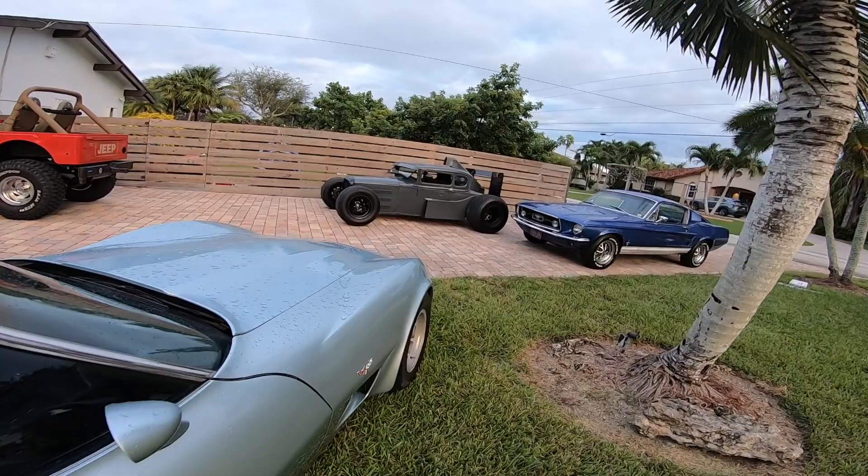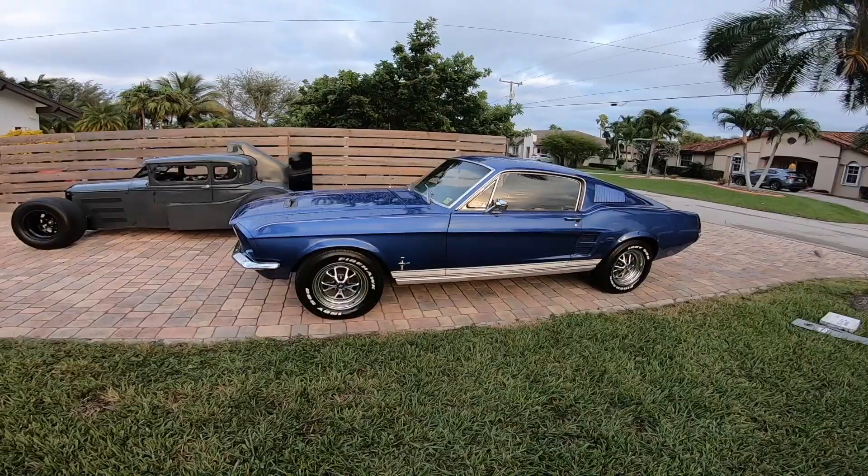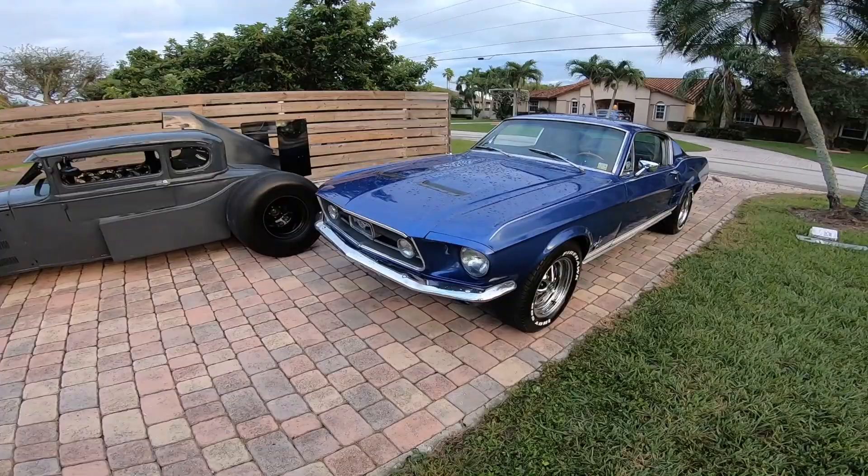Now the Model A — I'm not going to do a full review because I've done it before. You guys know it: S2000 motor, 1930. Some pretty cool things are happening with this in the next few days. Now this is the newest addition right here — it's a 1967 fastback.